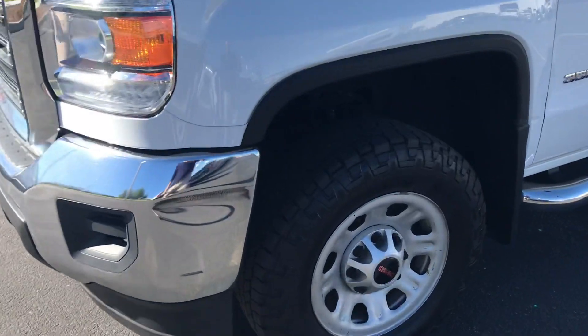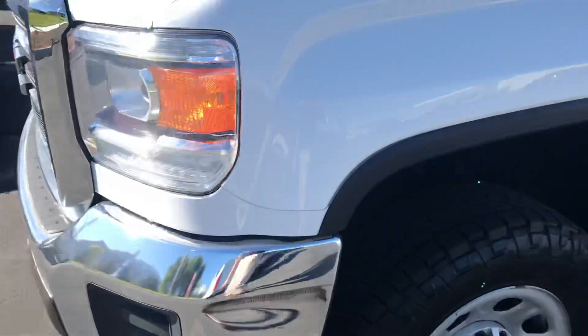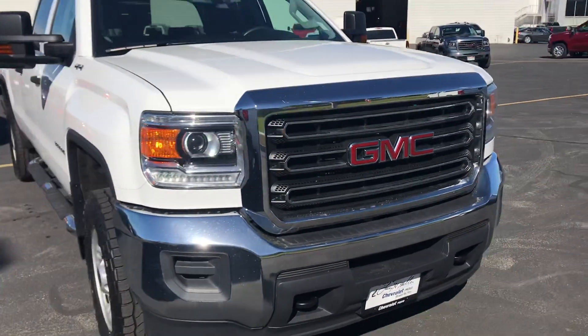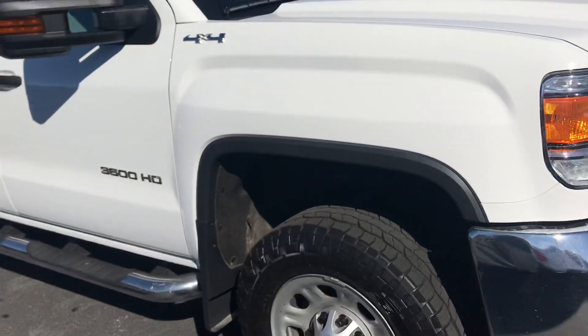Give you a close-up here of the tires — tires are like new. There's the front, and the nice GMC reflective logo.